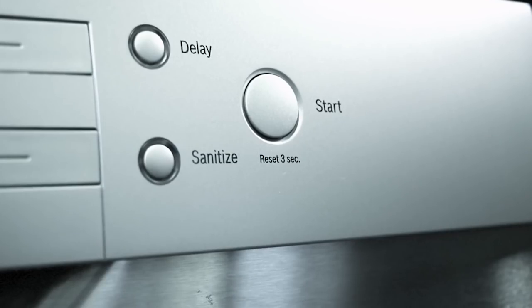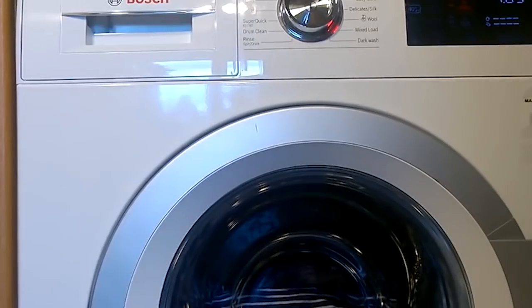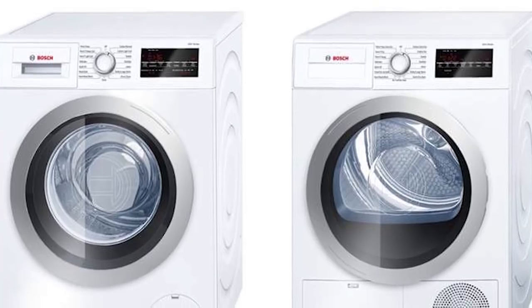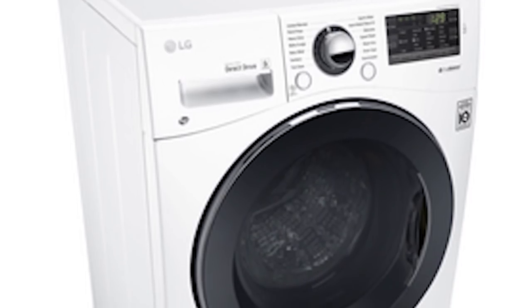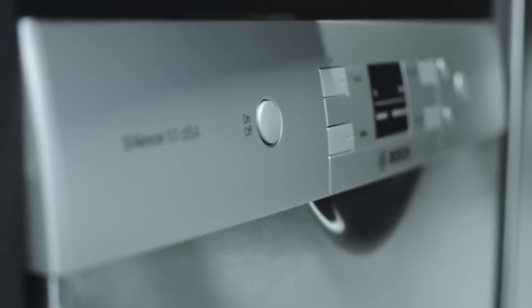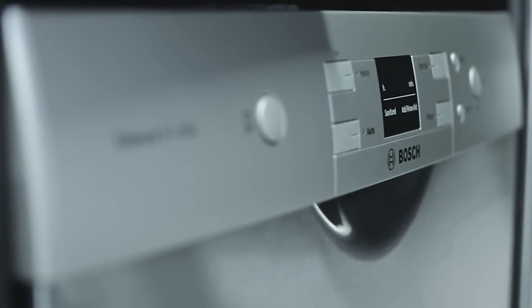When space is a hot commodity and laundry still needs to be done, a compact washer can alleviate organizational woes. Small dwellings such as apartments, condominiums, mobile homes, vacation getaways, and ranches often lack a dedicated laundry area or room for full-sized washers and dryers. Sometimes homeowners in the process of remodeling will create extra space by forgoing big laundry equipment in favor of a compact washer.